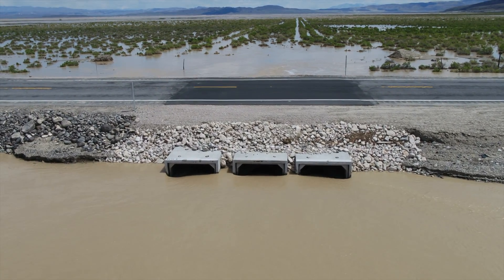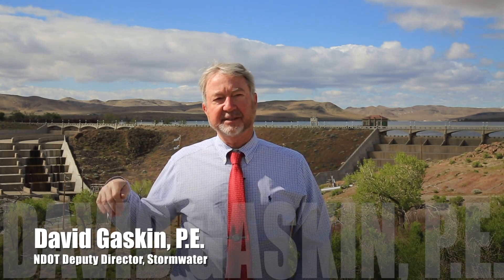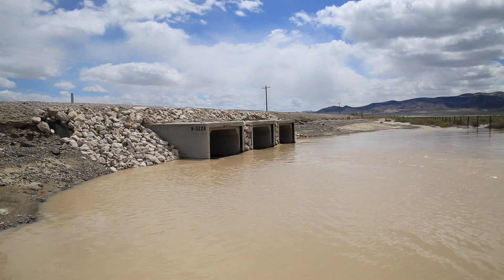What we've done is install a number of large culverts. We have Highway 95 south on the south end of town and then Highway 50 east, and the water has to get under those highways in order to get where it needs to go and prevent flooding.